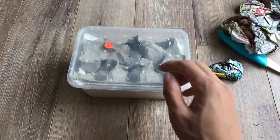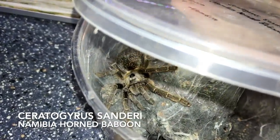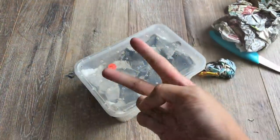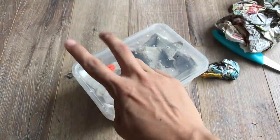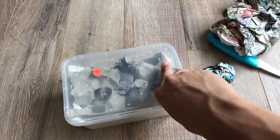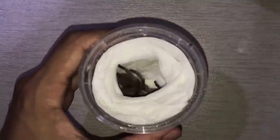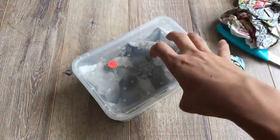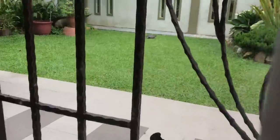Now before I show you the slings, these are Ceratogyrus sanderi, the Namibia horned baboon. I had two, now I have one, which is hopefully a female. I bought two as slings, one unfortunately became a mature male. So I sent him off for a breeding loan — and wait, guys, look, my turtle is out in the garden!